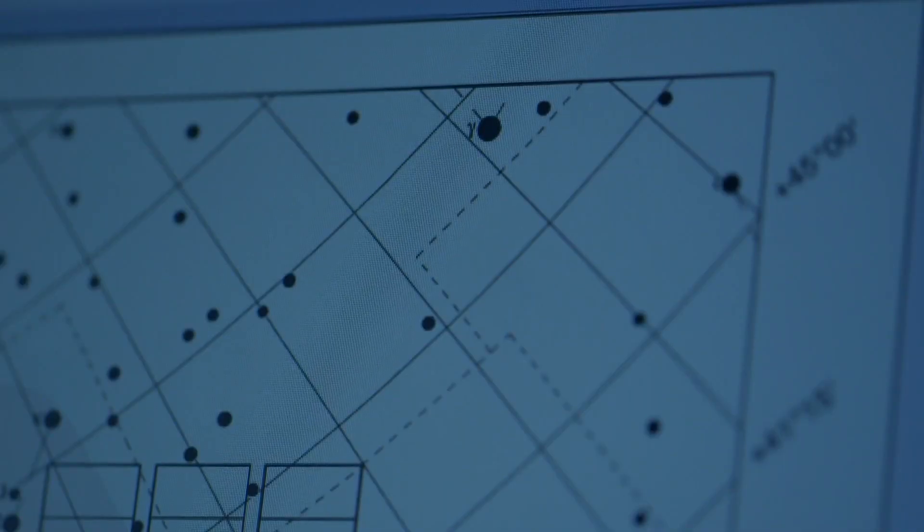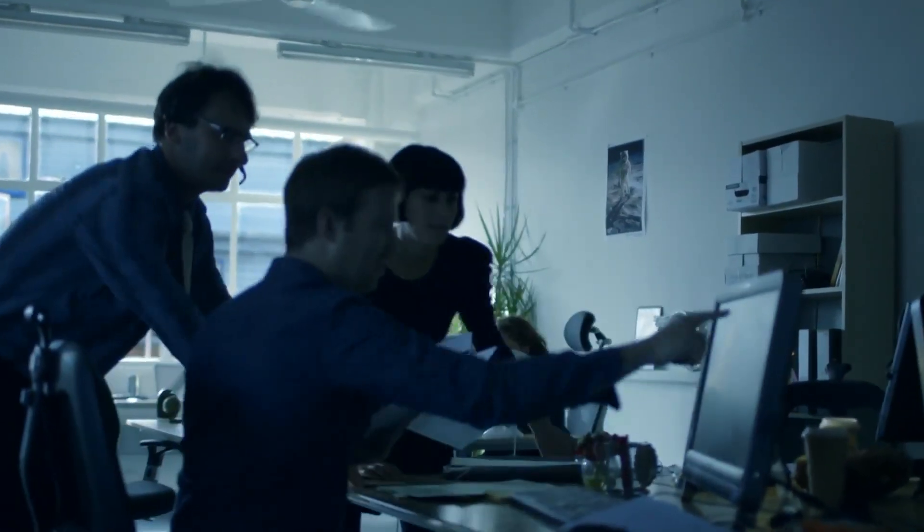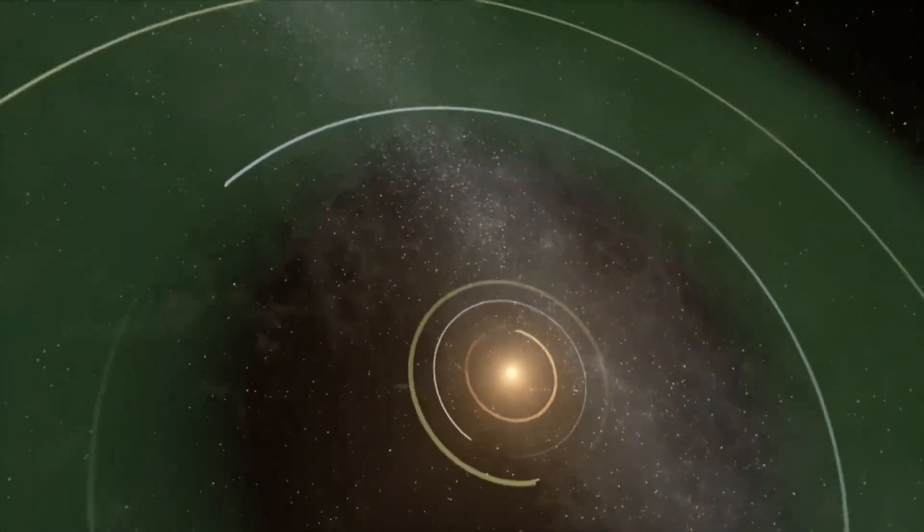We have this new batch of data down from the spacecraft, and we're all analyzing the data. Tom Barclay runs around to everybody's offices and says, 'Have you seen this planet?' And it's the one — it's the one we've been looking for. It's an Earth-sized thing in the habitable zone of its star, and everybody was extremely excited.